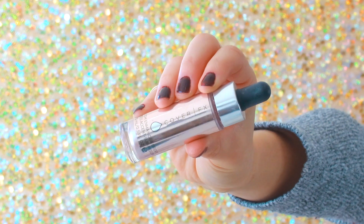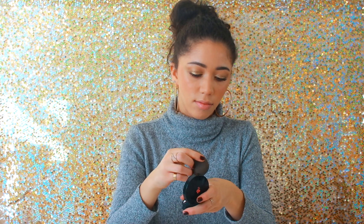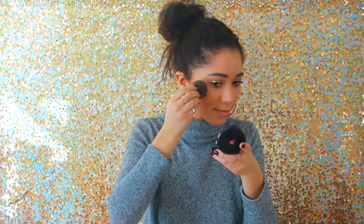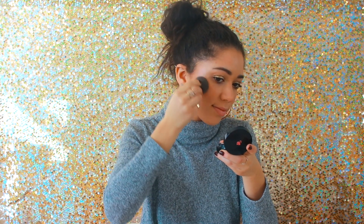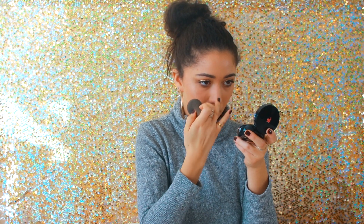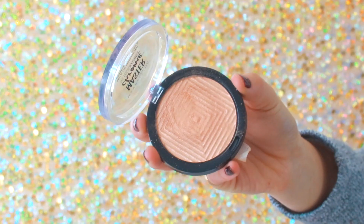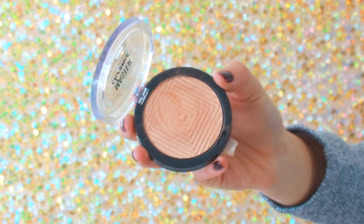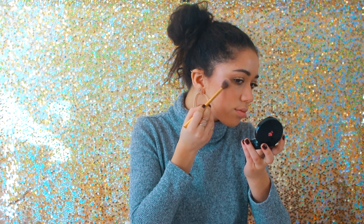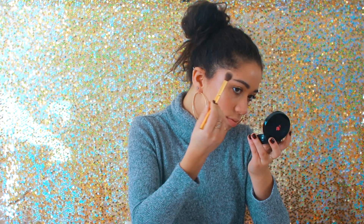Then I'm using the Cover FX Custom Enhancer Drops and applying that with a beauty blender to the high points of my cheek for a nice healthy glow. I love creamy or liquid highlighters because they're hydrating and they blend so well. However, I didn't like that purpley-pinky shade with the gold eyes, so I'm dipping into a powder highlighter to make it more golden to match the eyes — the pink tones just weren't working for me.